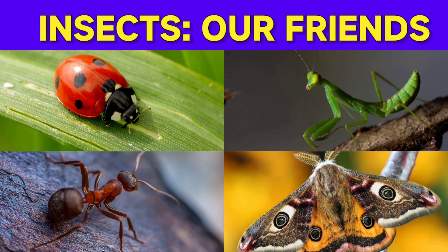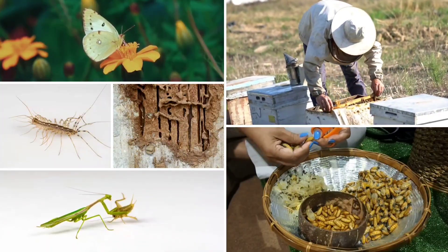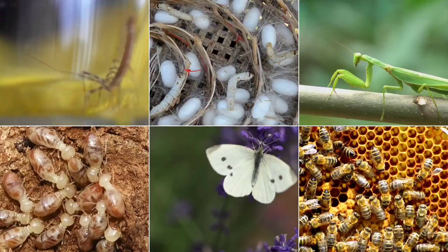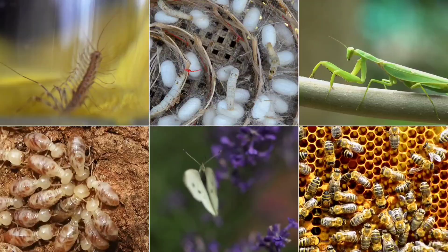Hey there friends, do you know that some tiny insects are super helpful to us? From making honey and silk to protecting our plants, these bugs are real life heroes. Let's meet 30 amazing insects and know how they help humans in awesome ways.